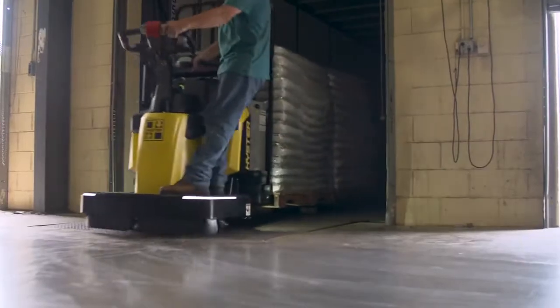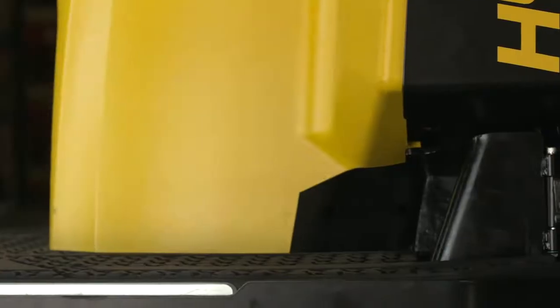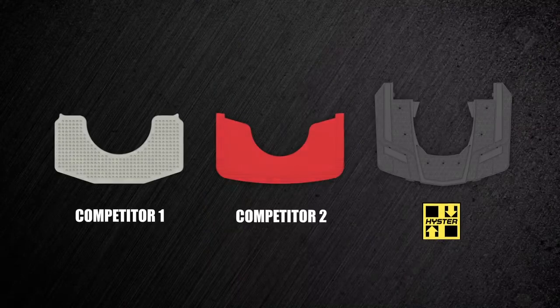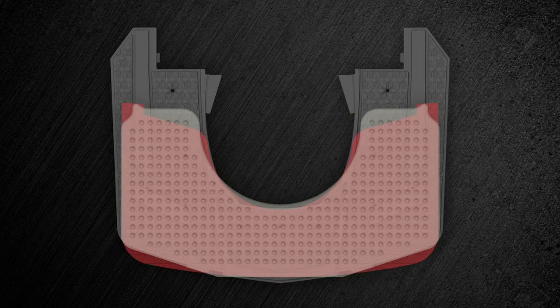Equipped with an ergonomically designed operator platform, the End Rider provides optimal foot positioning and comfort to help reduce fatigue. An optional extended platform provides over 30% more usable foot space than leading competitors.